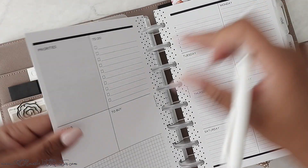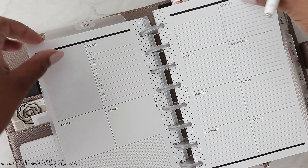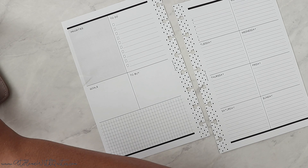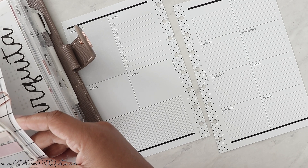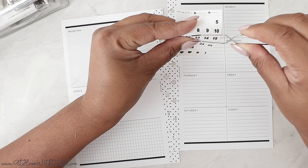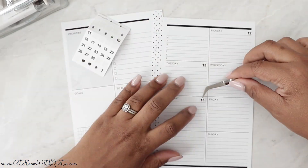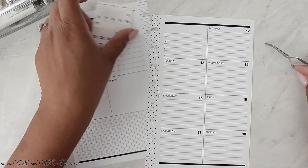All right, so we are planning for the week of the 12th through the 18th. My goodness, I thought April just started — what is happening? I feel like these months are just going by so quick. So let me go ahead and date it. I do have date dots here in my planner that I keep in this little pocket here, and then I'm going to grab my tweezers.